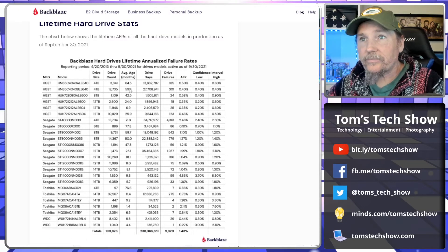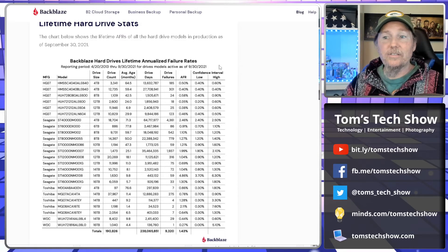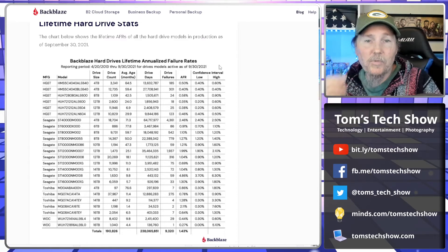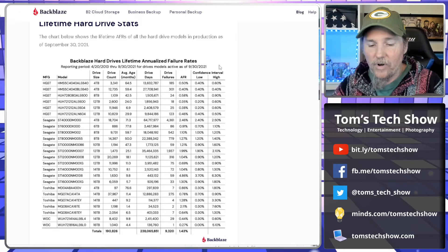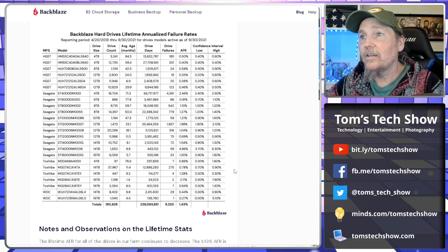Here's the Backblaze hard drive lifetime annualized failure rate, over the lifetime of all these different drive types — reporting period April 20, 2013 through September 30, 2021. This gives you a huge amount of time to see what really happened. This is almost a decade of reporting drive numbers and their failure rates.